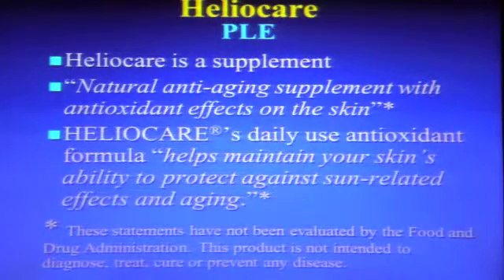HelioCare, or Polypodium Leucotomos, is actually a supplement. It's said to be a natural anti-aging supplement with antioxidant effects on the skin, and it helps maintain your skin's ability to protect against sun-related effects. Of course, as with many supplements, these statements have not been evaluated by the Food and Drug Administration, and it is not intended to diagnose, treat, cure, or prevent any disease.